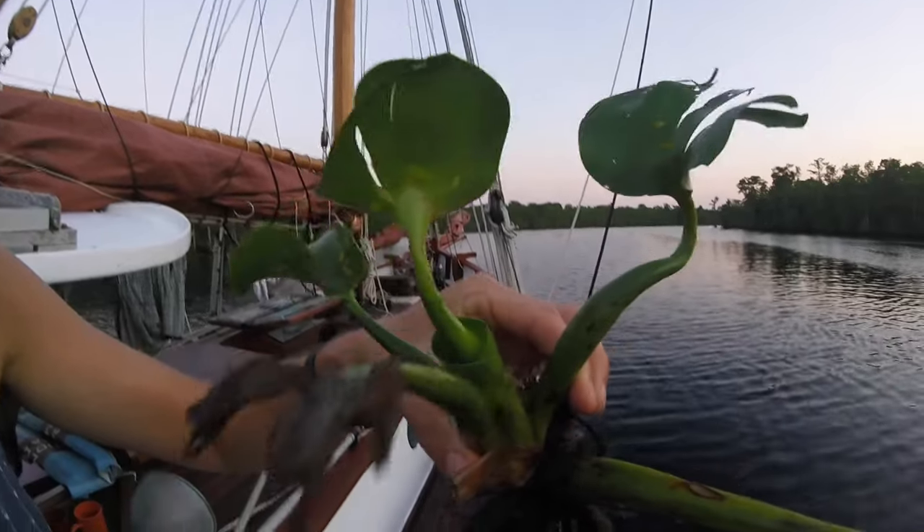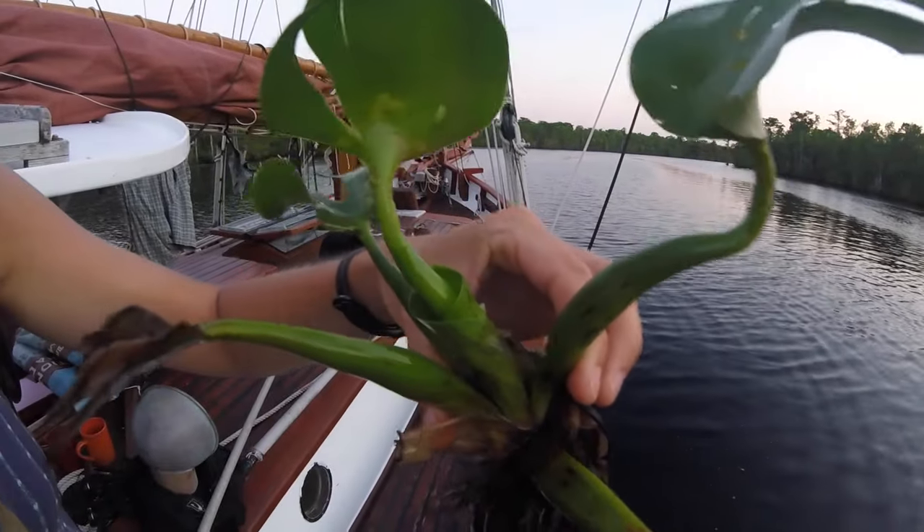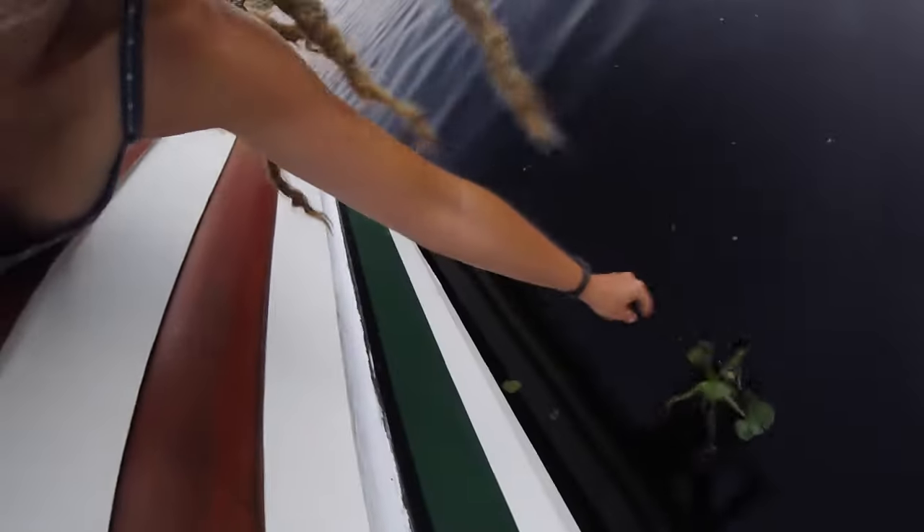I was doing some editing in front of the channel and I looked over at this beautiful place and saw this thing drifting down the river and grabbed it — a lily pad! Look at how it grows — it grows inside a little shell sort of thing. It was just floating along, being a happy little lily pad. I'll put it back in its little happy lily pad land. Bye, lily pad!